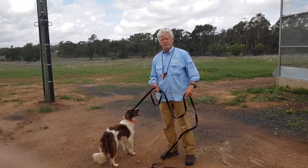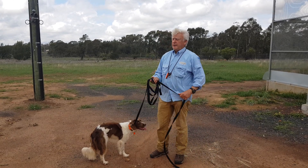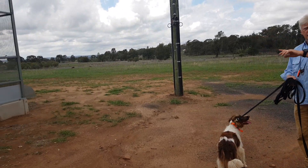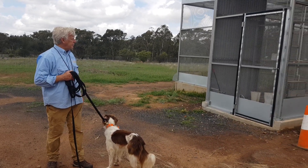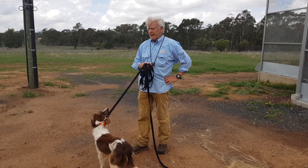Today is the 17th of October 2018. We're very fortunate to be at Dubbo Zoo and as you can see over here to my left and over here to my right, we've got without question the best aviaries in the world, let alone aviaries for the very endangered bird called the Plains Wanderer.